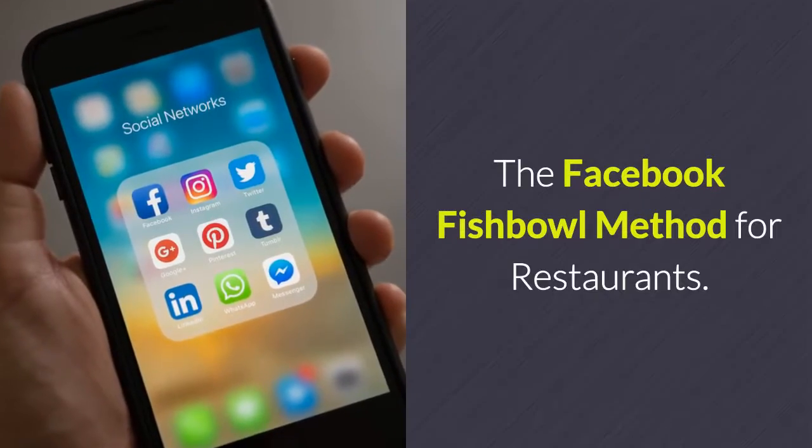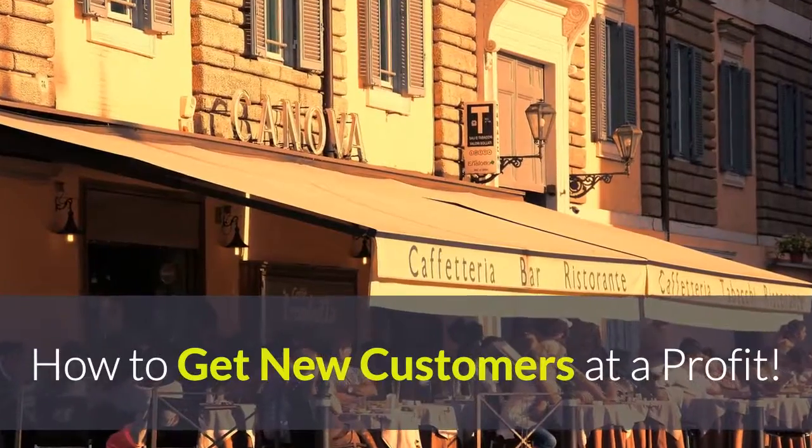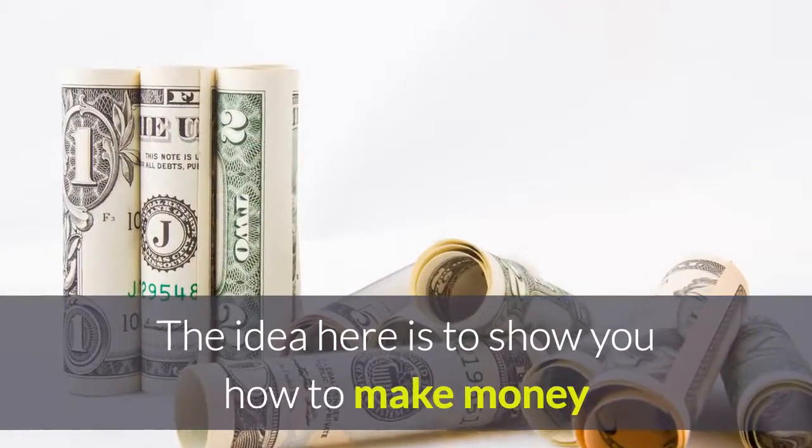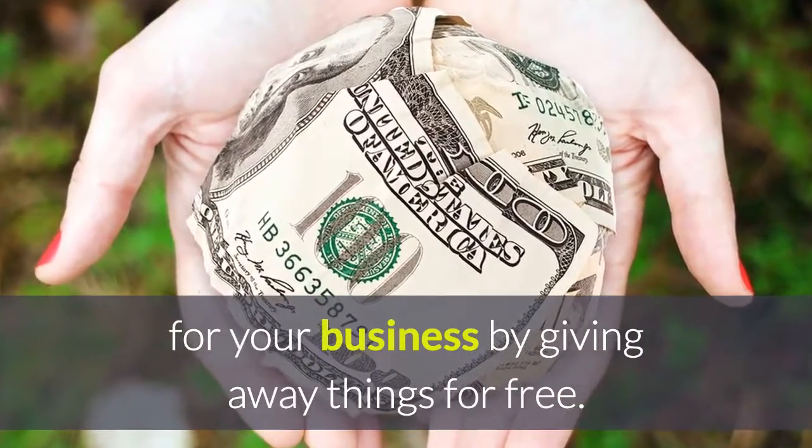The Facebook fishbowl method for restaurants. How to get new customers at a profit. The idea here is to show you how to make money for your business by giving away things for free.